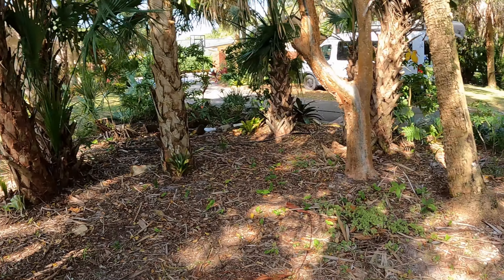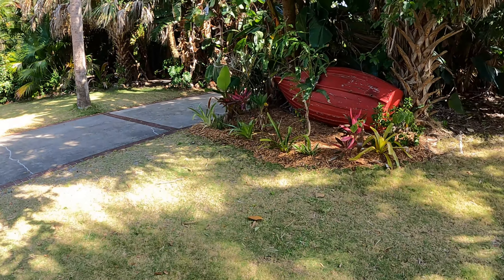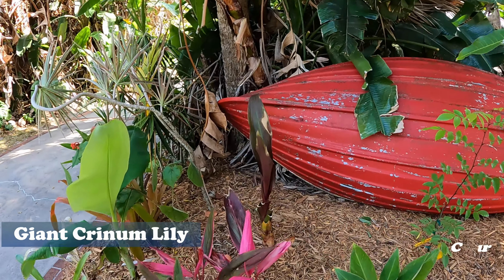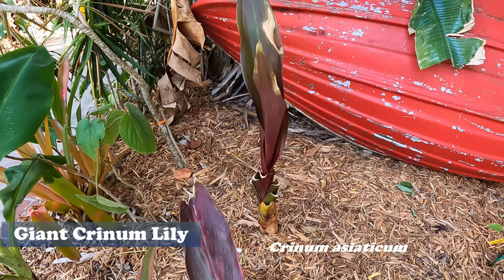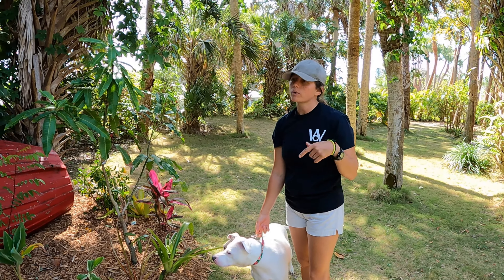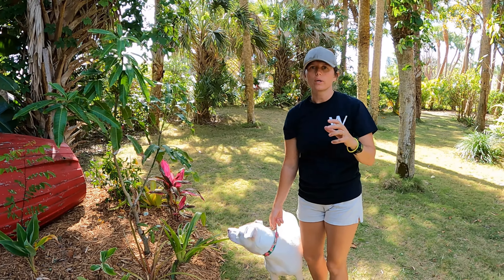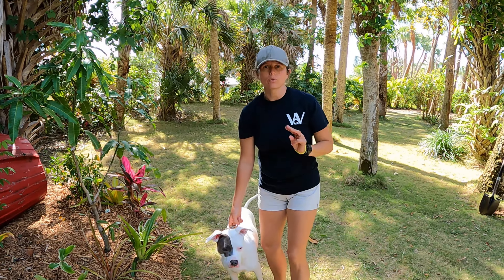We also got a crinum lily over here. This is another one that Annalisa had to trim — it just didn't look great when we got it — but it'll bounce right back. This is a giant crinum lily, the purple-leaf version. There's also a giant green crinum lily. I think the purple one has white flowers and the green one has purple flowers, and then the smaller green version has a smaller white flower. I've only seen three kinds growing around here.